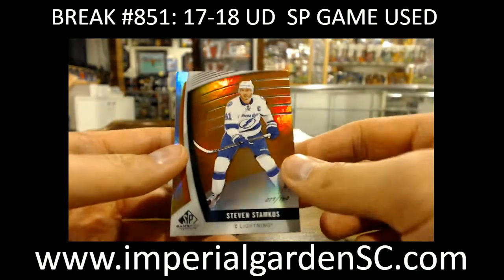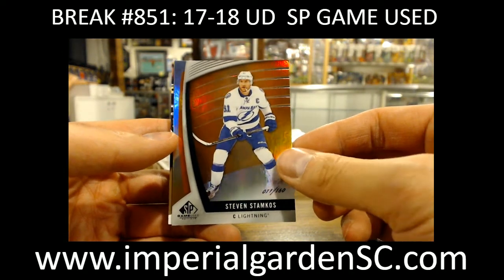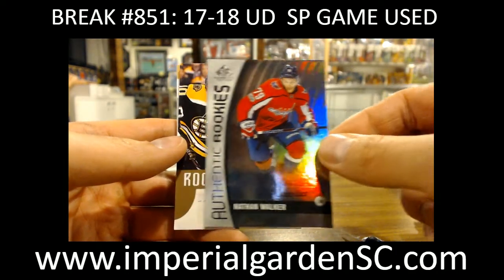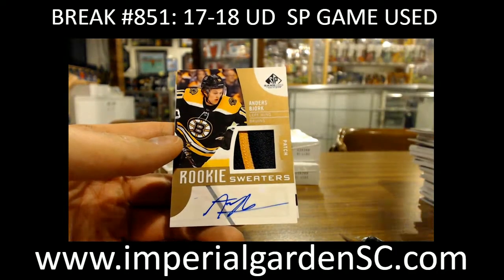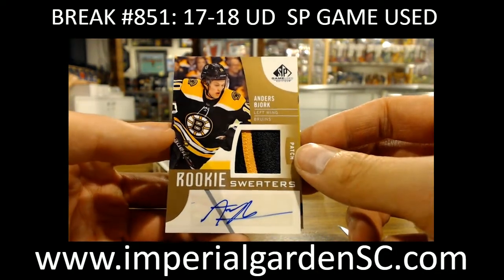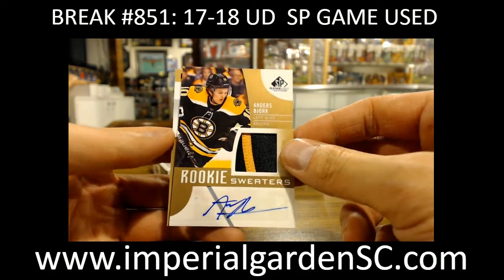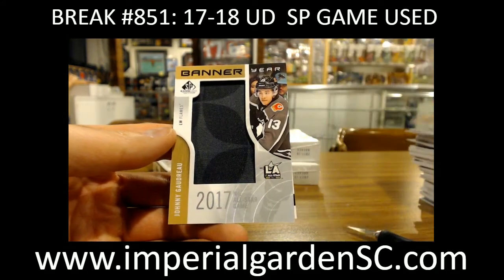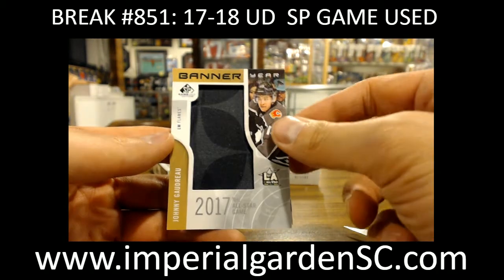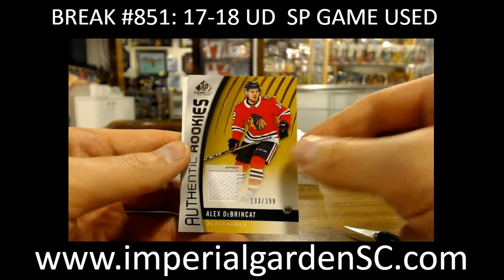We got Orange of Stephen Stamkos, 71 of 160 for the Lightning. Nathan Walker out of 223 for the Caps. A rookie sweaters patch auto, 29 of 49 of Anders Bjork for the Boston Bruins. A banner year All-Star Game of Johnny Gaudreau for Calgary. And Alex DeBrincat 399 for the Blackhawks.